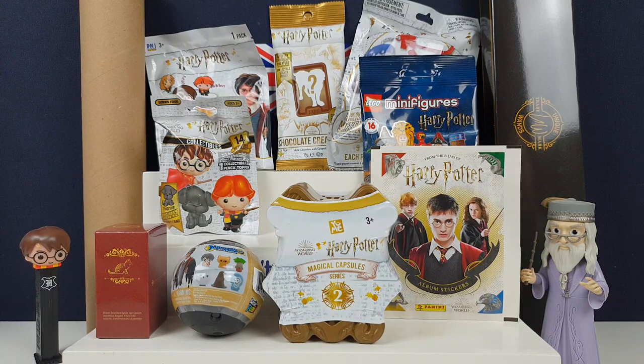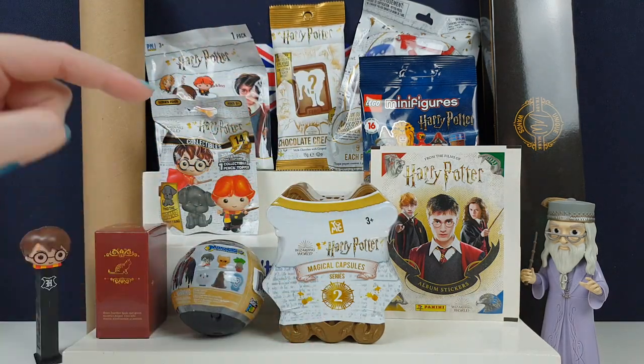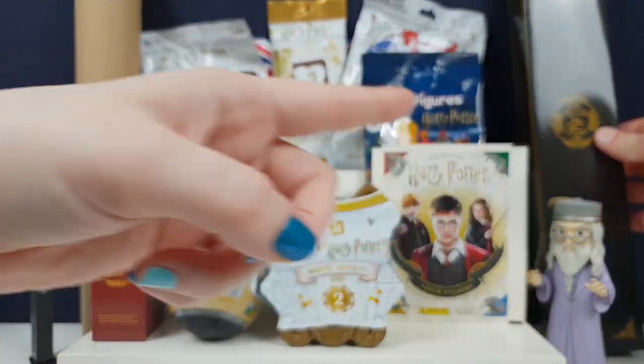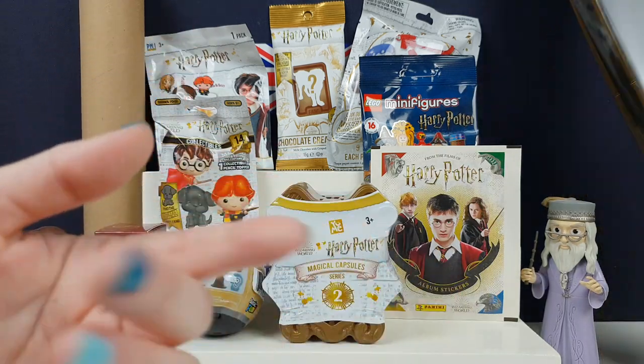Hi everyone, it's Team BB here. I'm Jane and I'm Greg and we're back for another Harry Potter special. We've got a few things we've opened before like some stickers and some Lego figs. We've got one of the new Series 2 capsules, a tiny cat box which we'll explain later, and Greg's got an awesome wand from Geek Gear, which does lots of really cool Harry Potter stuff.